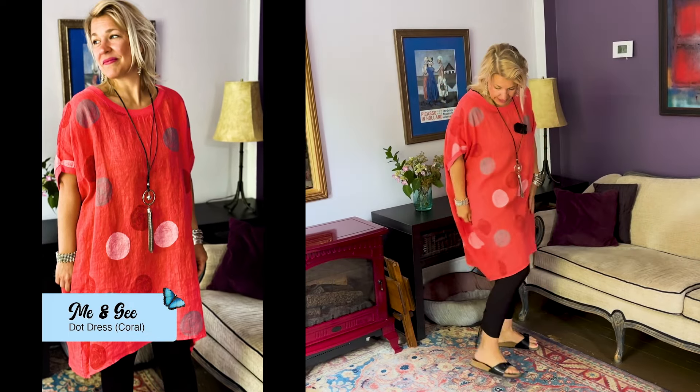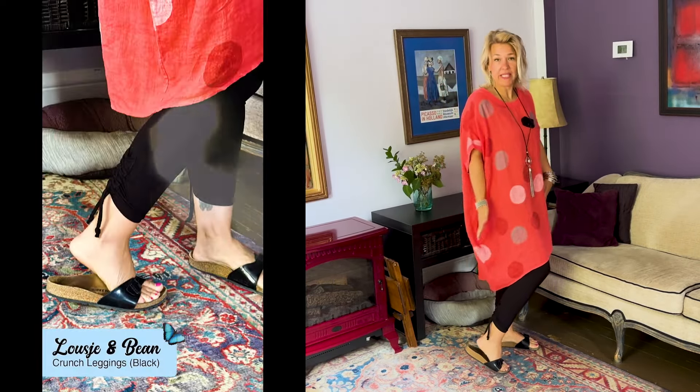I'm going to style another color next and I'll put it with a pair of leggings. I'll be right back — guess which color it's going to be! How beautiful is this coral? This is absolutely gorgeous and I've paired it up with our Lucian Bean leggings.